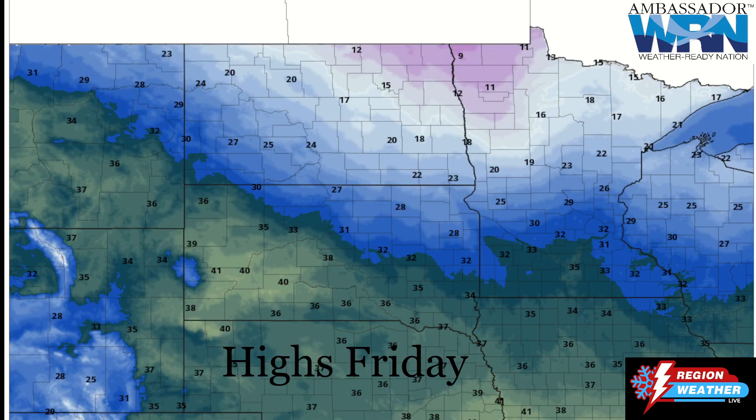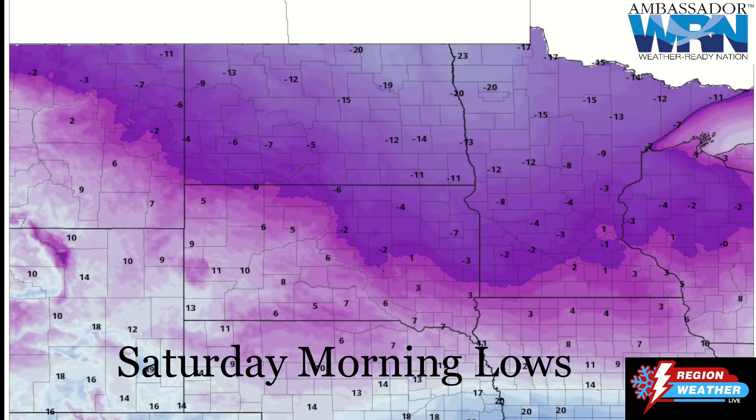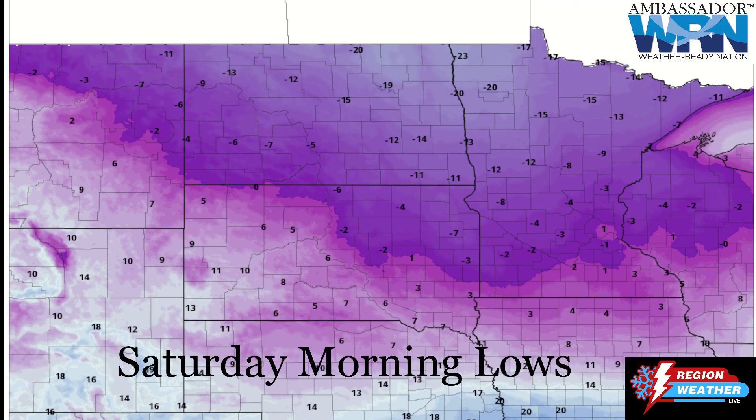Here are Friday's highs — and actually a good portion of these, particularly across the north, will occur early in the day as we're expecting these temperatures to plummet throughout the day on Friday as cold air continues to push in. Looking at Saturday morning lows — minus 20s across the northern valley. We've got single digits to teens down in the southwest, but those are going to be a chilly start to Saturday morning.